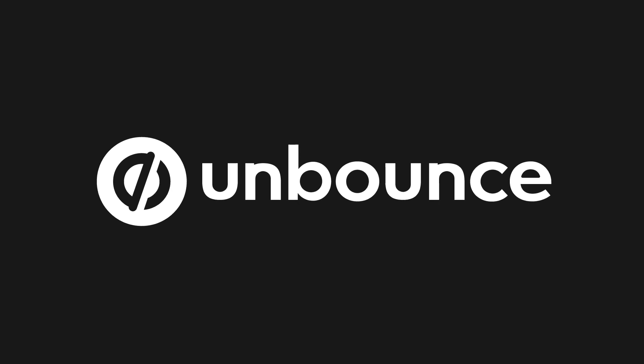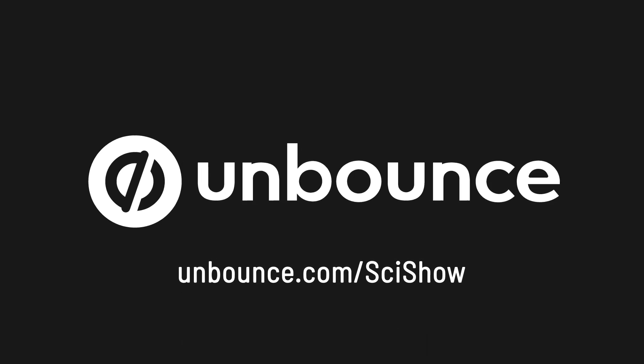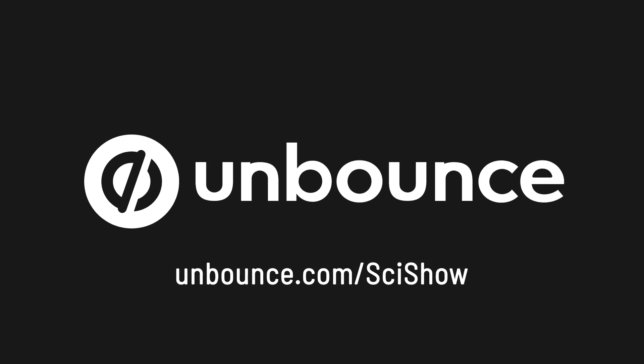Thank you to Unbounce for sponsoring today's episode. Go to Unbounce.com/SciShow and use the promo code SciShow to get 20% off your first three months.